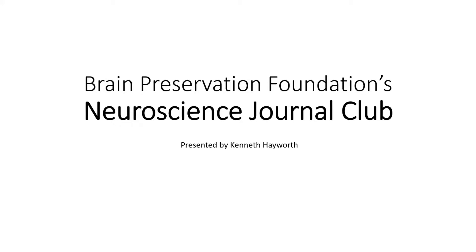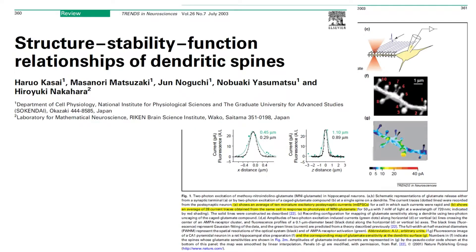Hello fellow neuroscience enthusiasts. This video is another installment of the Brain Preservation Foundation's Neuroscience Journal Club, in which we briefly review the results of a selected paper and discuss its relevance to the ongoing debate regarding brain preservation. Today's paper is a classic in the neuroscience literature and, according to Google Scholar, it has been cited 700 times since its publication in 2003.